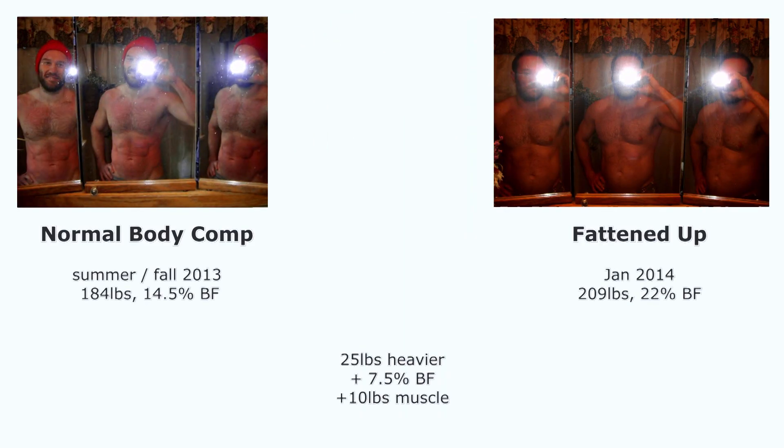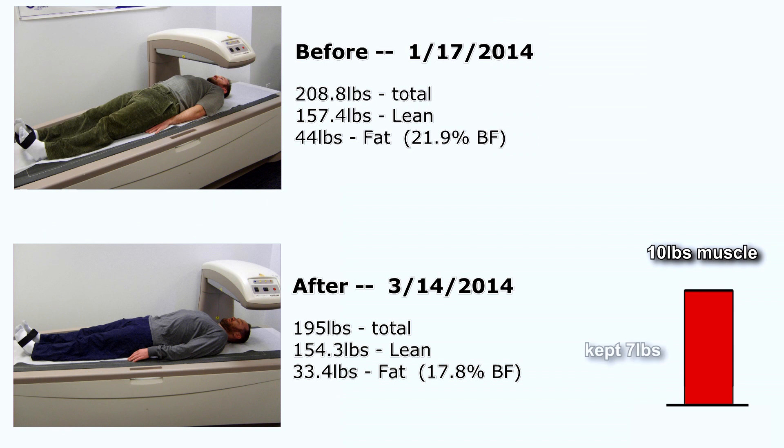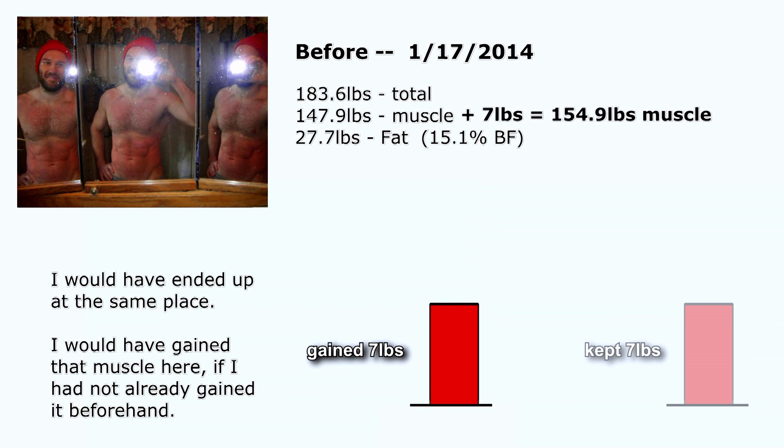What if I hadn't done that pre-bulk before the experiment? Last year I was walking around 184–185 pounds. After the pre-bulk I was 209 pounds — I put on 10 pounds of muscle, all verified by DEXA scan. I was able to keep seven of those 10 pounds and only lost three. What if I hadn't pre-bulked — would I have instead gained seven pounds during that time? Kind of hard to say, but definitely food for thought.